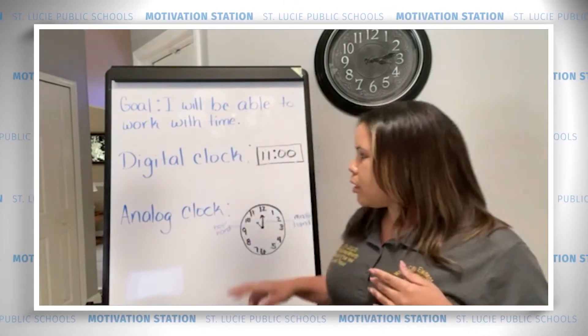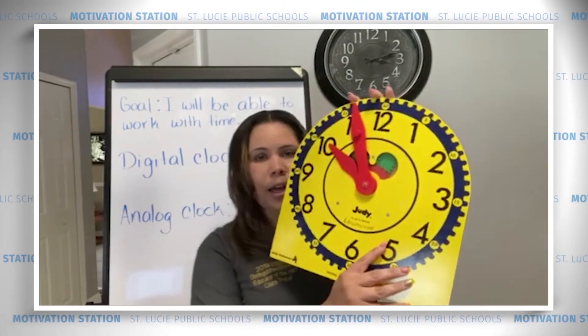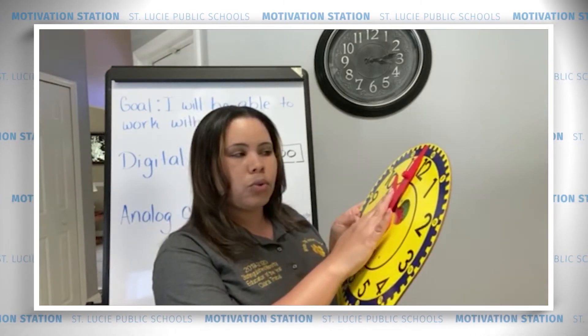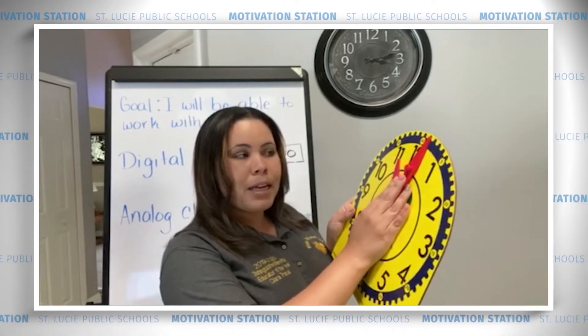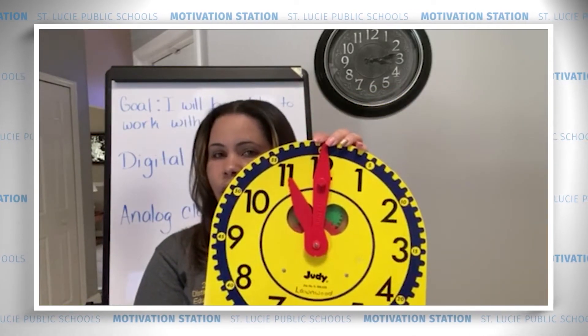When we're trying to figure out the time, we look at those two hands to tell us what time it is. So if we look here, this digital clock tells me it's 11 o'clock. If I know that it's 11 o'clock on my digital clock, I would like for my analog clock to say that too. So, I'm thinking if my short hand is the hour, I'm going to move the short hand to the 11. And if my minutes are zero — it's no minutes past the hour — now my clock shows 11 o'clock.